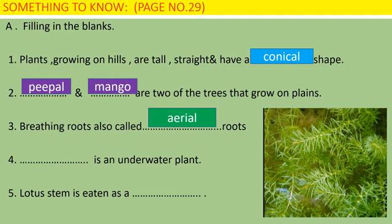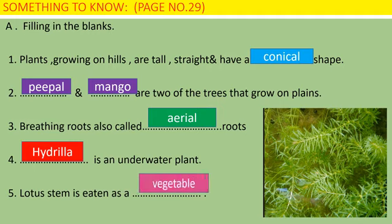Number 4: Hydrilla is an underwater plant. The picture is here on your slide. Number 5: Lotus stem is eaten as a vegetable. Once again repeating: Number 1 — conical shape. Number 2 — peepal and mango grow on plains. Number 3 — breathing roots are also called aerial roots. Number 4 — Hydrilla is an underwater plant. Number 5 — lotus stem is eaten as a vegetable.